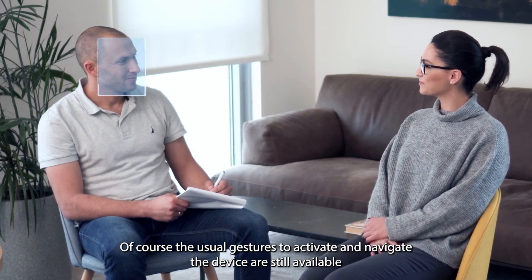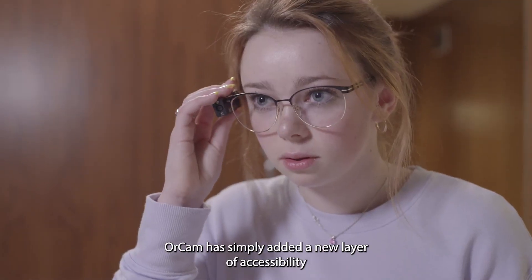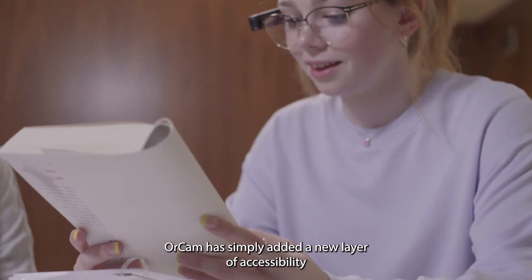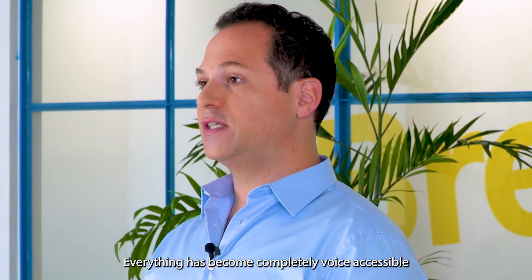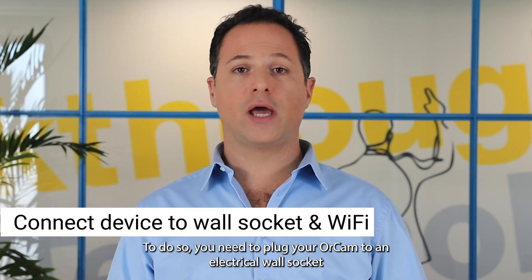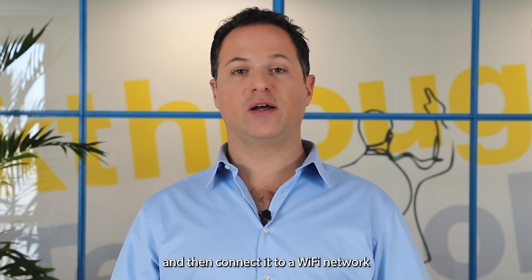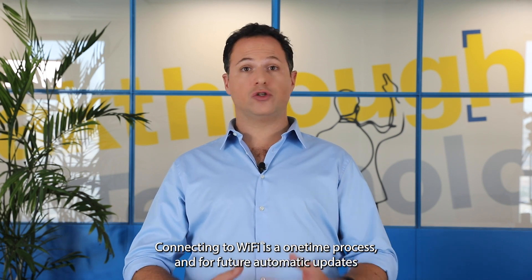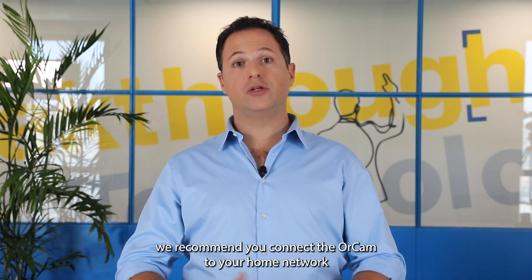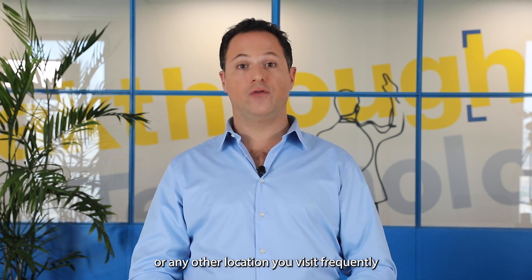Of course, the usual gestures to activate and navigate the device are still available. OrCam has simply added a new layer of accessibility — everything has become completely voice accessible. To do so, you need to plug your OrCam into an electric wall socket and connect it to a Wi-Fi network. Connecting to Wi-Fi is a one-time process, and for future automatic updates, we recommend connecting the OrCam to your home network or any location you visit frequently.